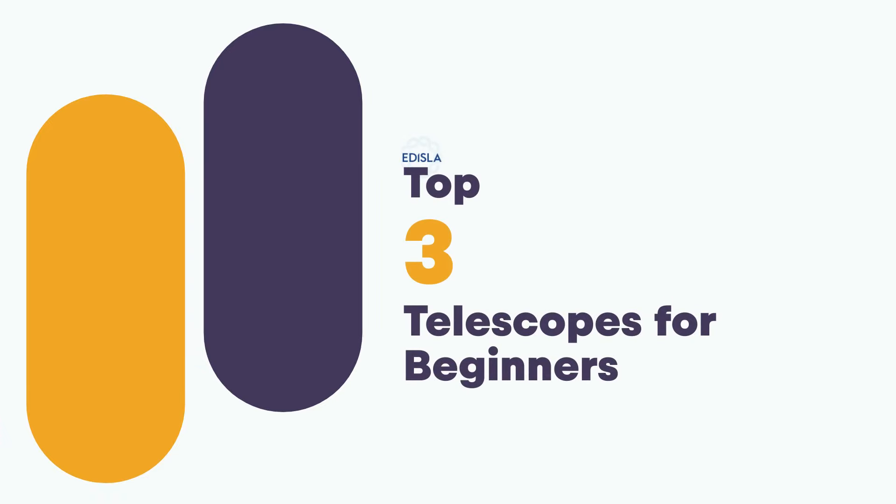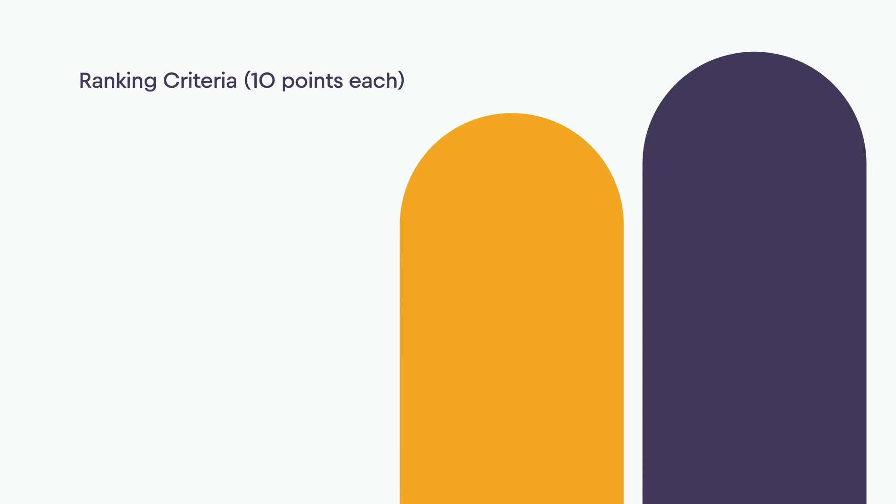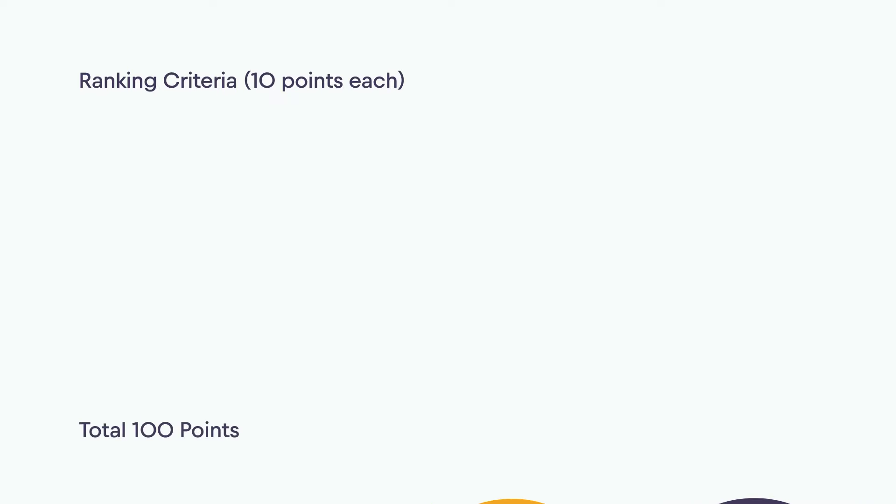Welcome to Edisla, where exploration knows no bounds. Today, we reveal the top three beginner telescopes. We ranked telescopes based on 10 key criteria, each allocated 10 points for a total of 100 points.